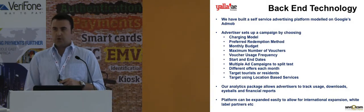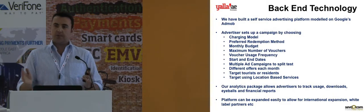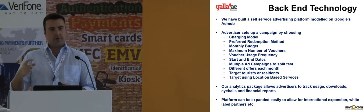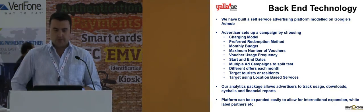We also use a lot of location-based services. Advertisers can target Abu Dhabi, they can target Dubai. They can also split it and target inbound tourists or residents based on the IP address that the user has when they download the application — a number of different ways to target.